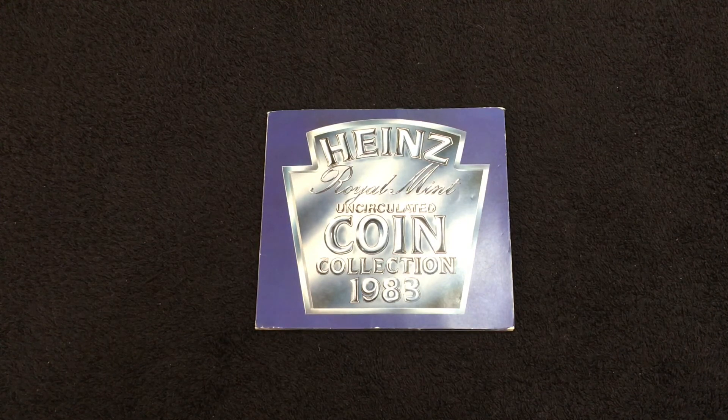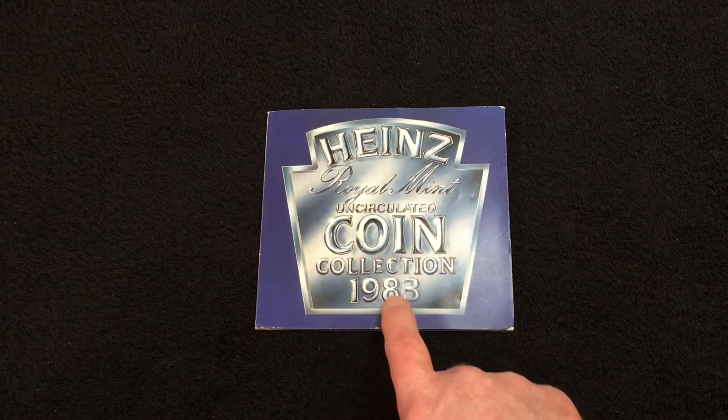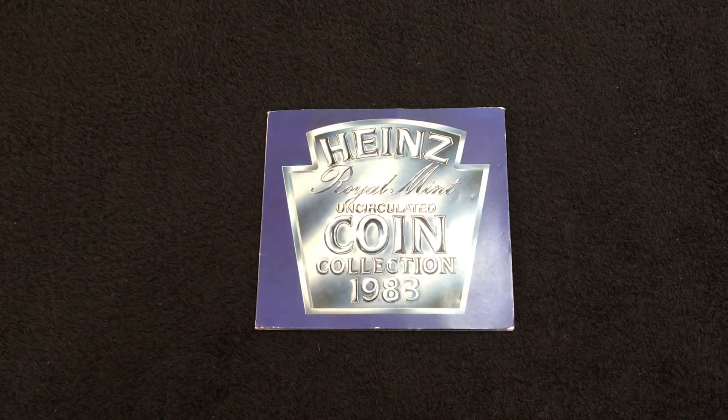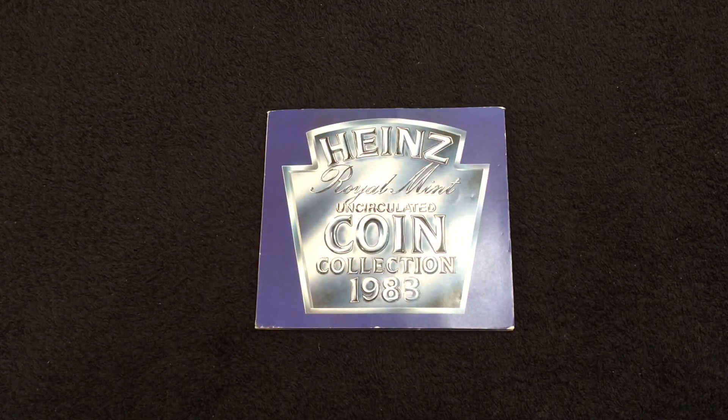So that's the end of today's video. Let us know — have you got this set? Have you got it in proof? Or have you got another version of the 1983 set? Until the next one, enjoy yourselves, keep on hunting, and I'll see you in the next one. Bye for now.